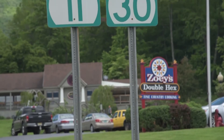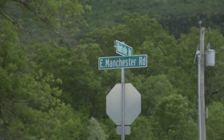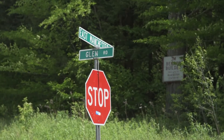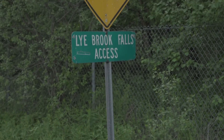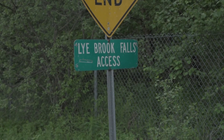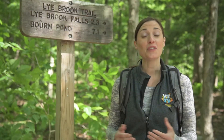From Route 7 in Manchester, we're headed about a quarter mile east on Route 11 to East Manchester Road. Follow East Manchester Road south for about a mile, then turn left onto Glen Road just before the overpass. Follow Glen Road and bear right at the fork onto the Lye Brook access road, which you'll follow to the end. You'll find the trailhead on the east end of the parking lot.